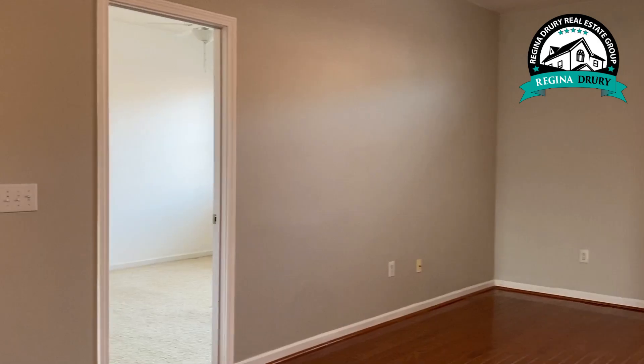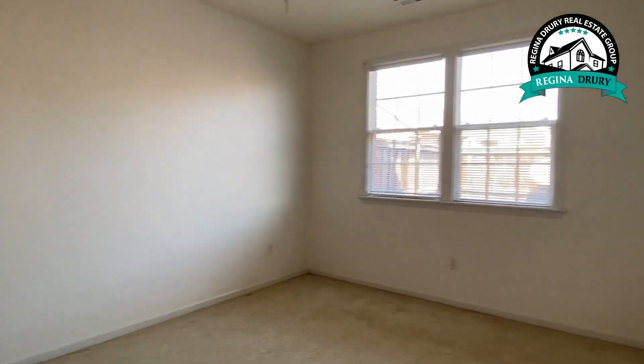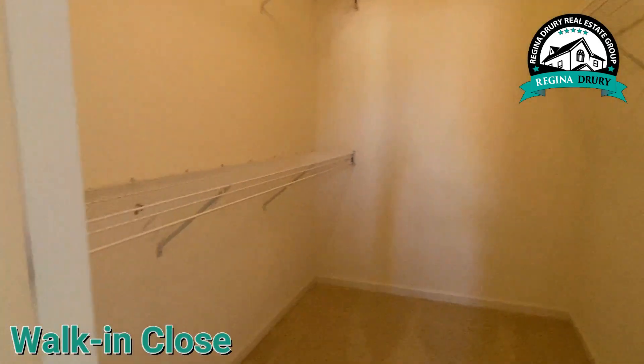Let's take a look at the master bedroom. The master bedroom is spacious with plenty of room to fit king-size furniture. It also features a master bathroom suite and a walk-in closet.